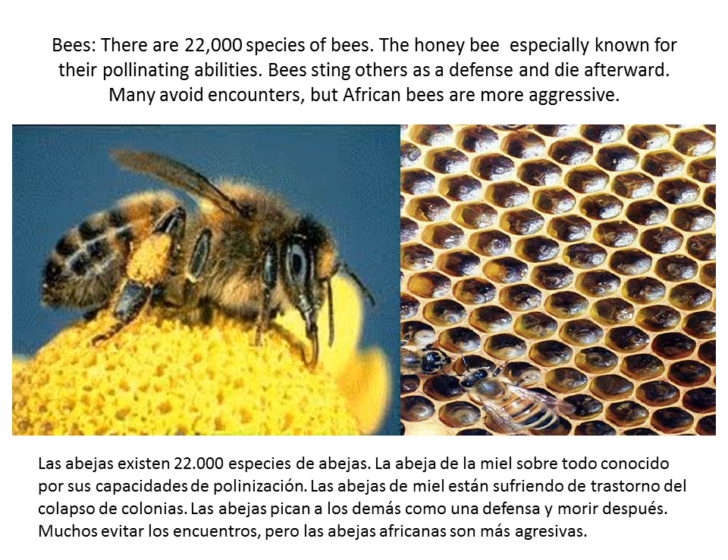Bees. There are 22,000 species of bees. The honeybee is especially known for its pollinating ability. Bees sting others as a defense and die soon afterwards. Many avoid encounters, but African bees are very aggressive.